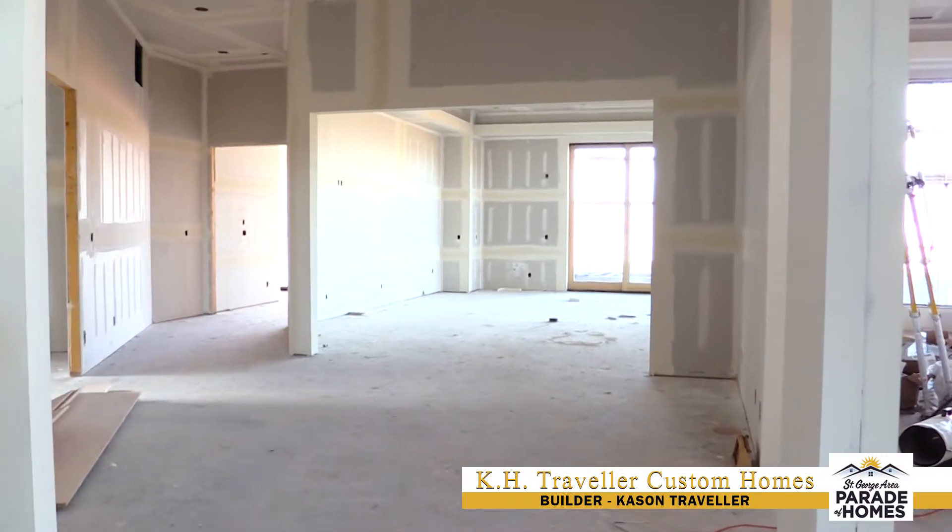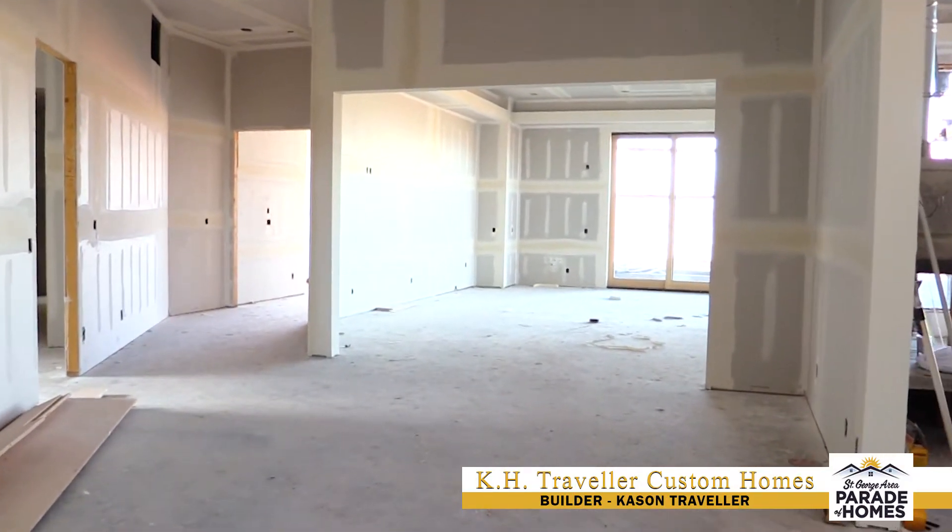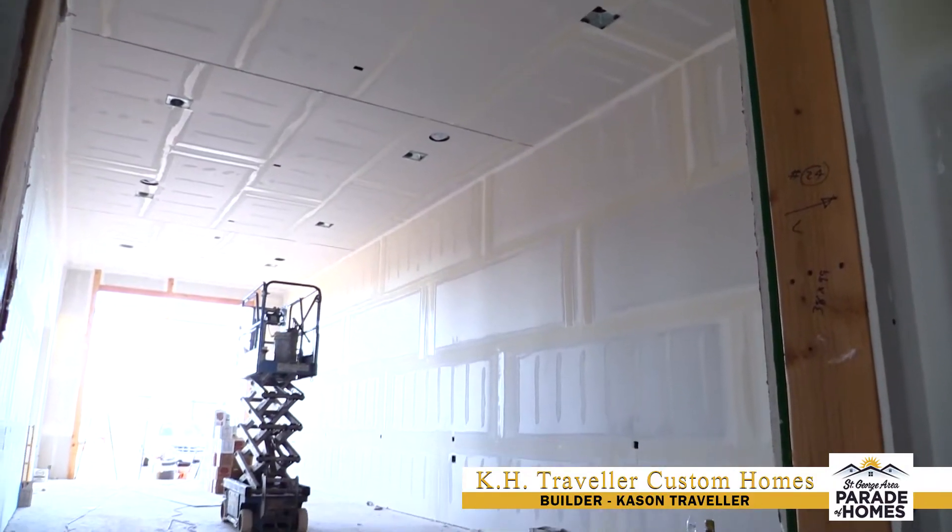Kaysen Traveler with KHT Traveler Custom Homes, standing out in front of our 2020 Parade Home. So we're just under 5,500 square feet, four-bedroom, five-bathroom home with an RV garage.